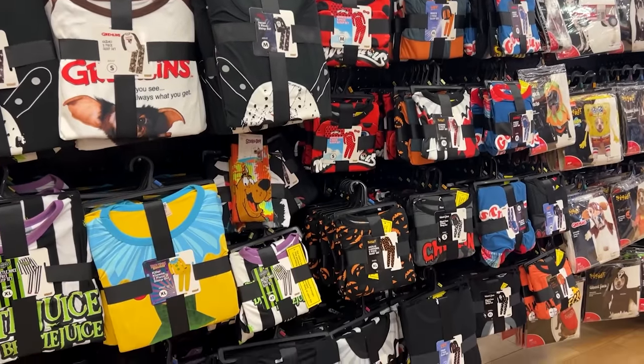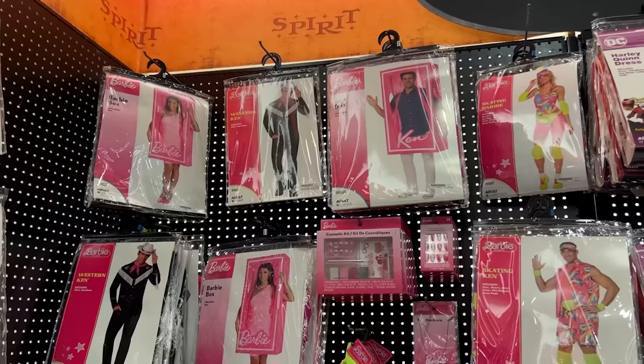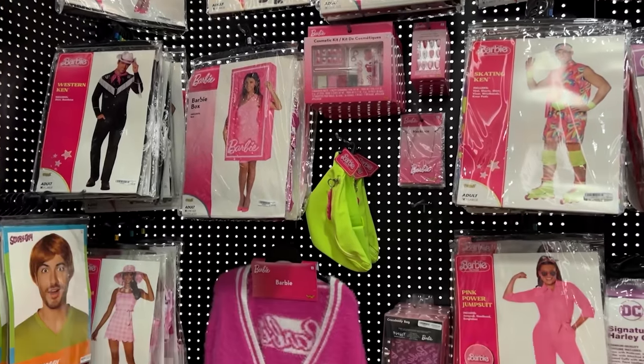One thing I noticed is they had a lot of their own branded Spirit Halloween pajamas and shirts. So if you want to do some free advertising for Spirit Halloween, go get you some jammies — they had some for the whole family. Do we have any Barbie fans? They had a lot of Barbie outfits from the movie. Haven't seen it, but Barbie was a bunch of different things — going through a bunch of identity crises. Same.